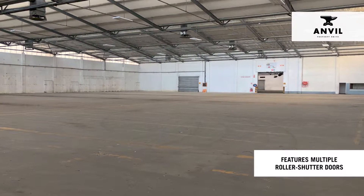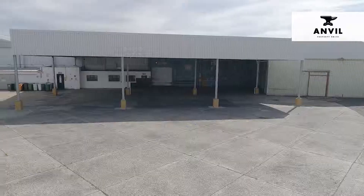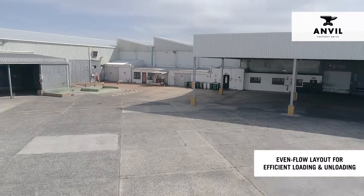The warehouse features multiple roller shutter doors and an eaves height of 7 to 8 metres, and offers tenants an even flow layout for efficient loading and unloading.